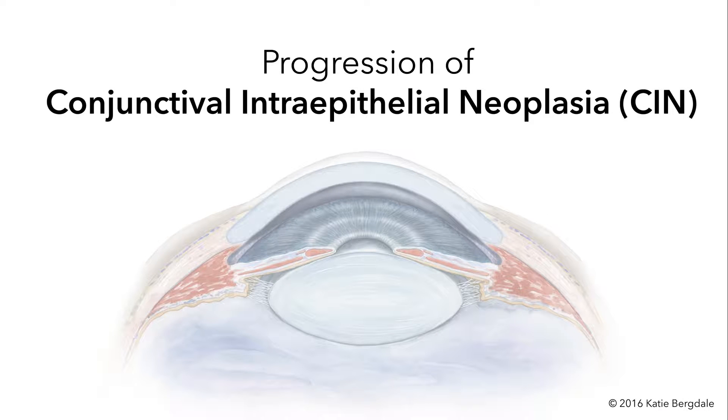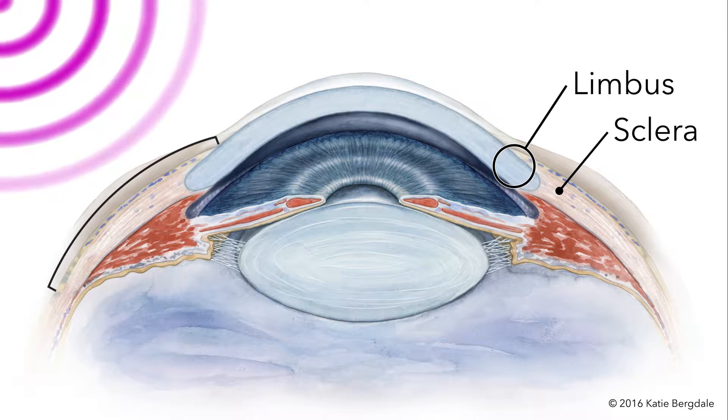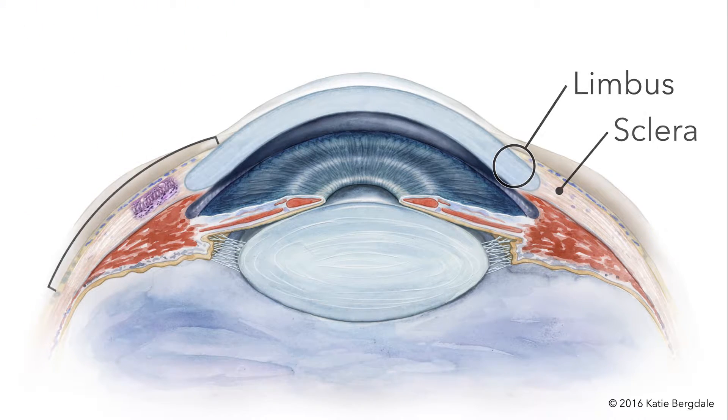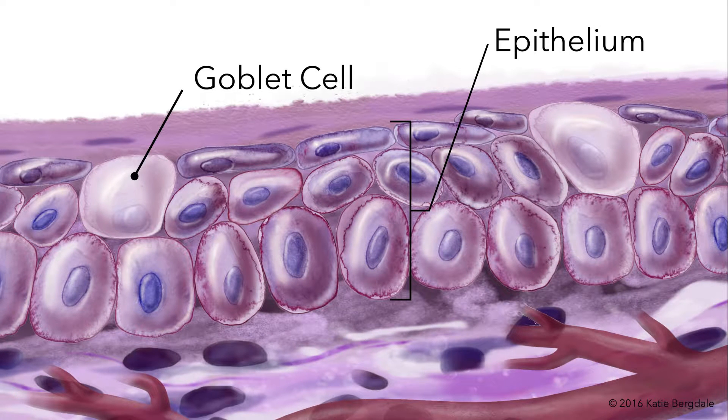Progression of conjunctival intraepithelial neoplasia, or CIN. Conjunctival epithelium covers the sclera on the surface of the eye. Ultraviolet radiation and sunlight can promote squamous neoplasms in this tissue. Healthy conjunctiva consists of several cell layers with goblet cells scattered throughout the epithelium.